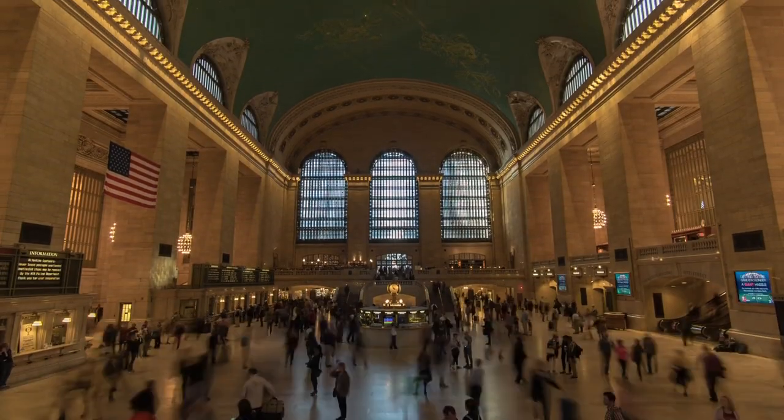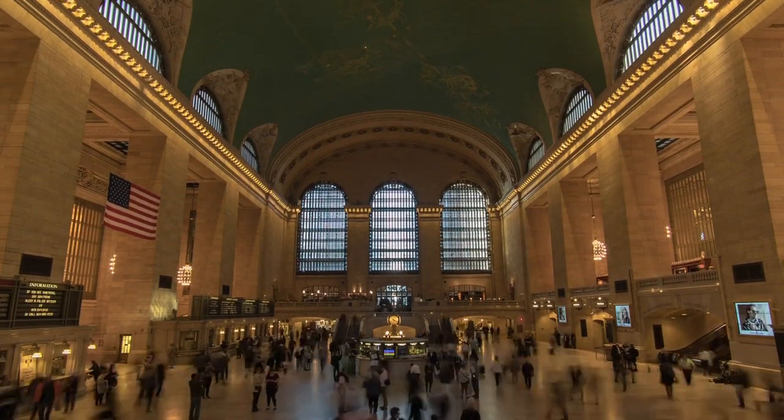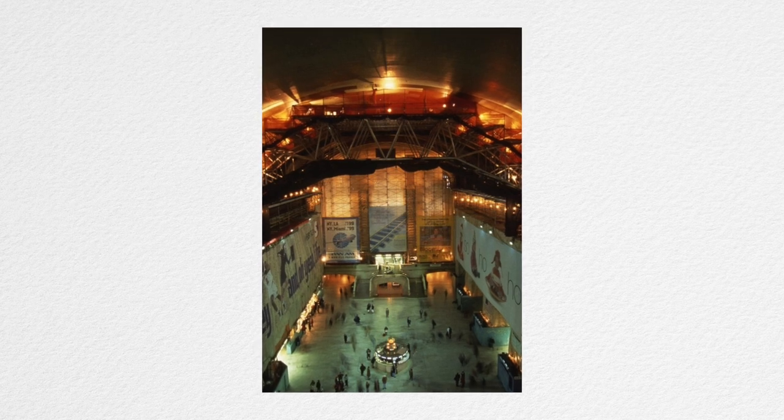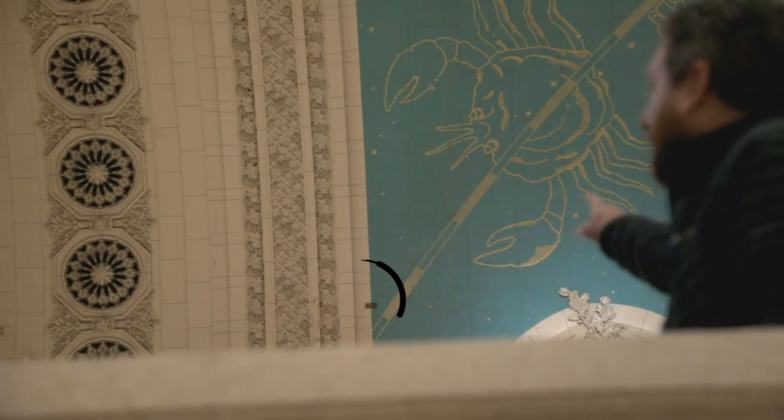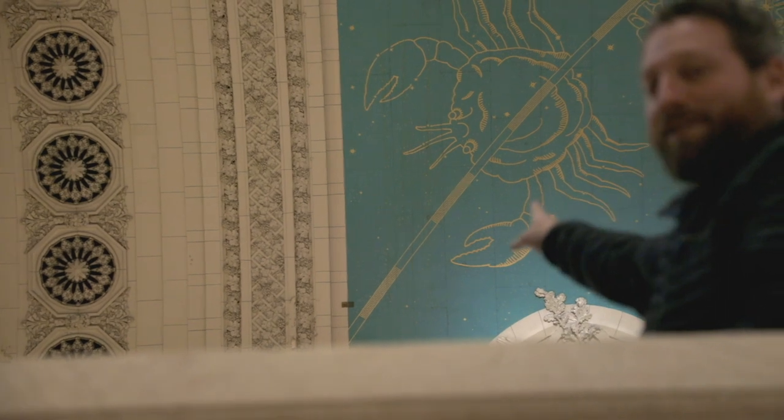I'm sure you can imagine how difficult it would be to clean the ceiling 12 stories up. Natural grime built up over the years, but it was tobacco smoke that created so much tarnish that you couldn't even see the constellations. After two years of cleaning, in 1998, the ceiling was re-revealed, and they left some of the tarnish up there. You can still find it — it's a black rectangle on the northwest corner of the ceiling, just below the cancer sign. Tobacco. Cancer.